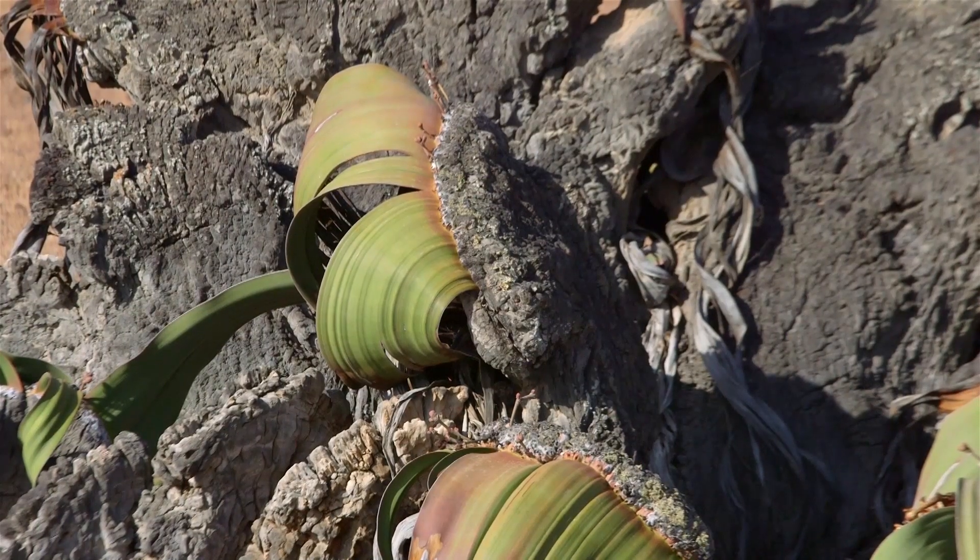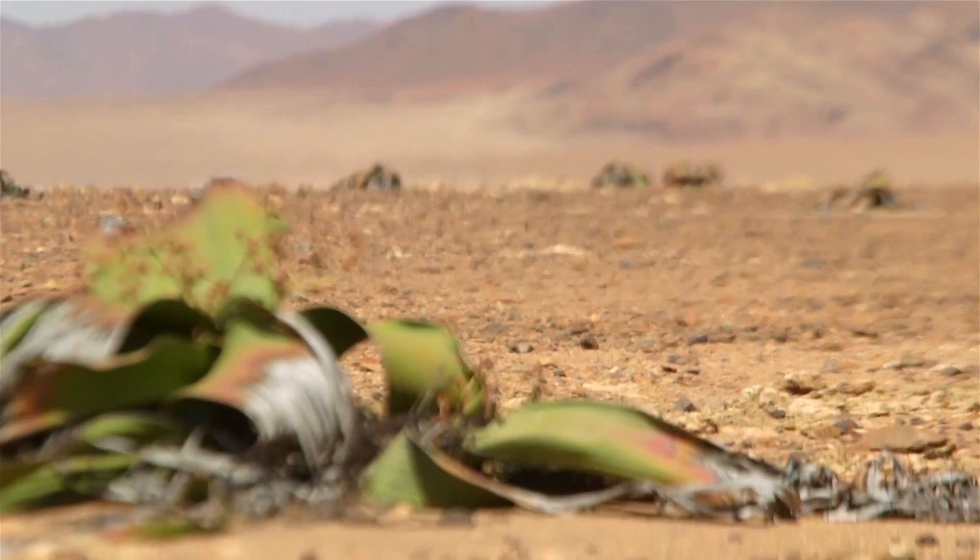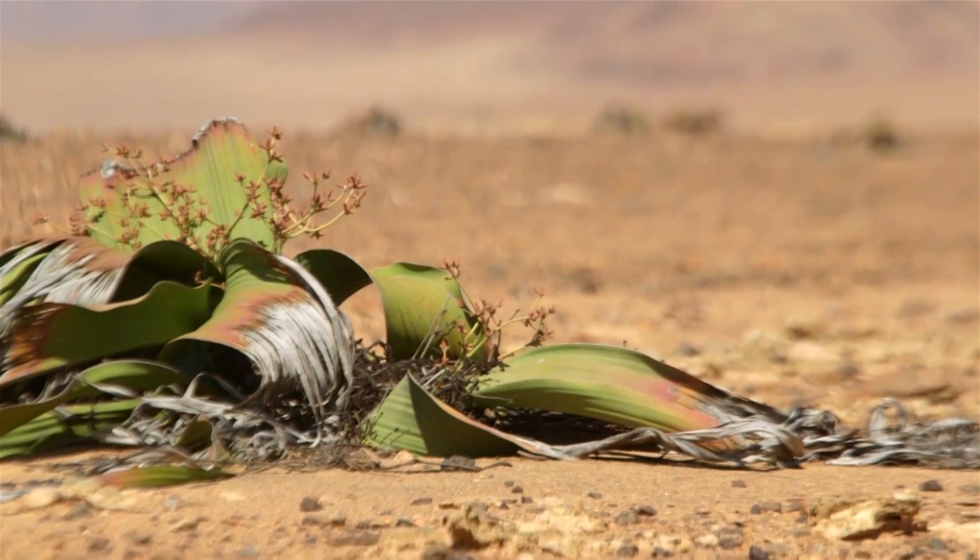It is so unusual, yet perfectly adapted. Welwitschia mirabilis — a true living fossil.